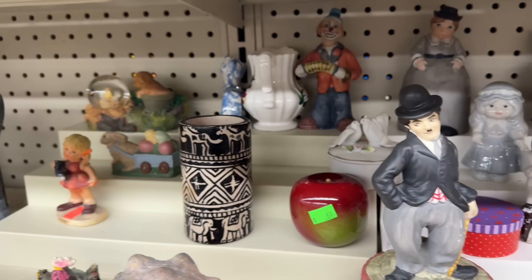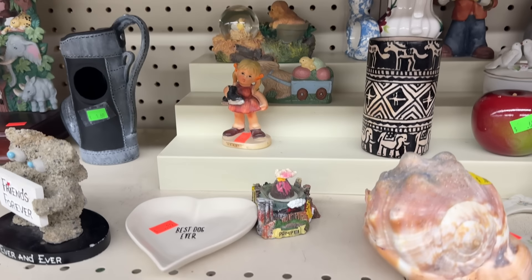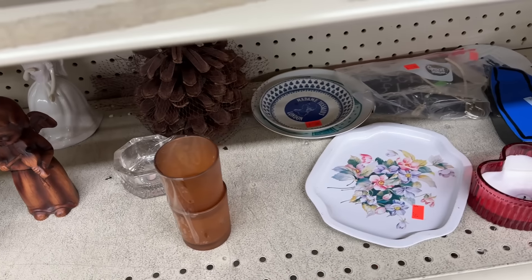In my haul later, you'll hear me mentioning that I wish I had three apples. There's another one right there — I cannot believe I didn't see it. I just didn't see that apple. Oh boy. Well, alas. Didn't see it till now when I'm editing.